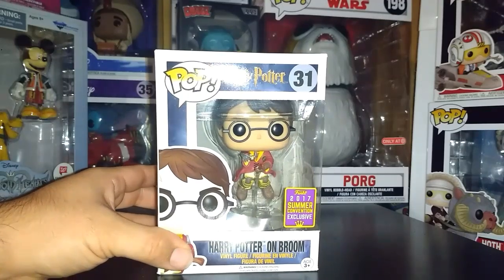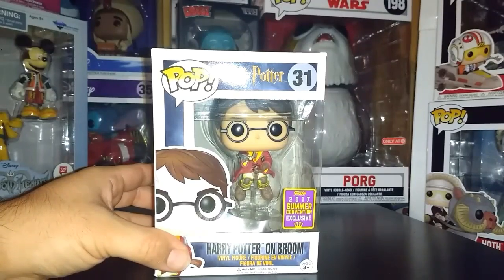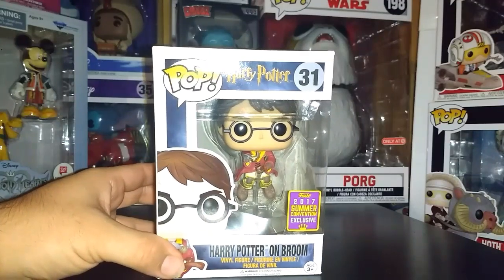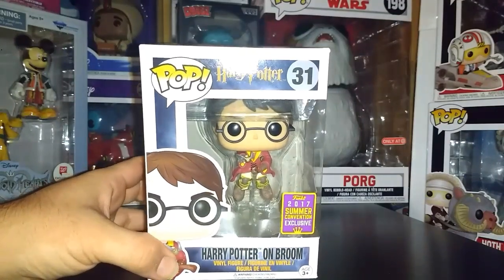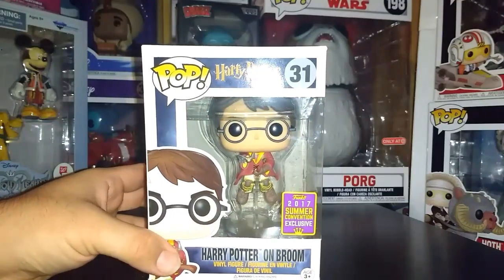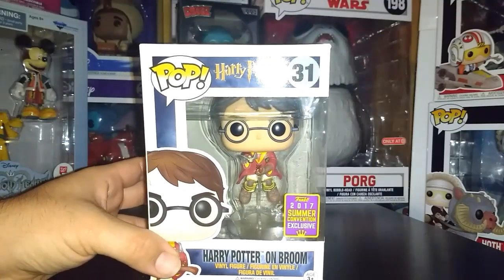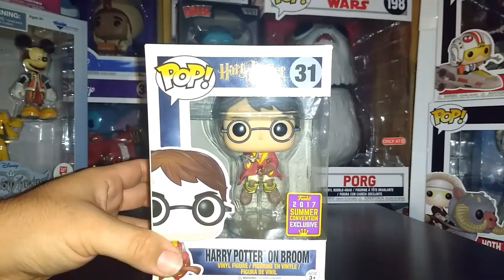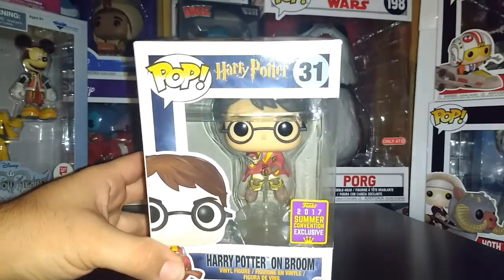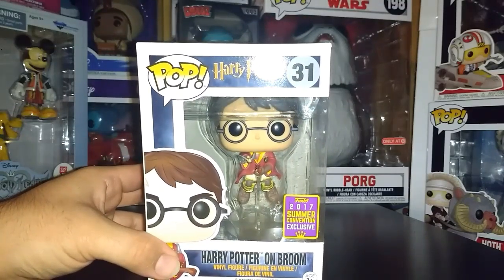My number two pick is Harry Potter on his broomstick, from last year's San Diego Comic-Con. The funny thing about this one is there's actually a nerds variant where Harry Potter has his broom and is in his Quidditch outfit, just standing up holding it. I was actually about to get that one, but when Funko announced this flying broom version I decided to go for this one instead.